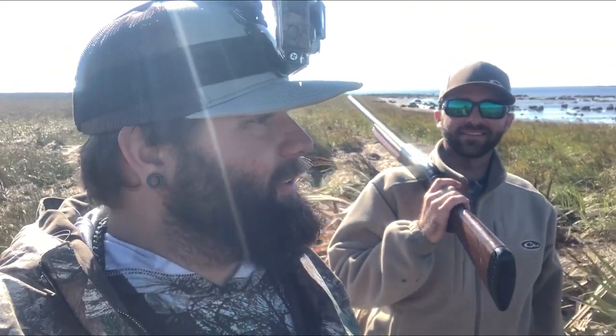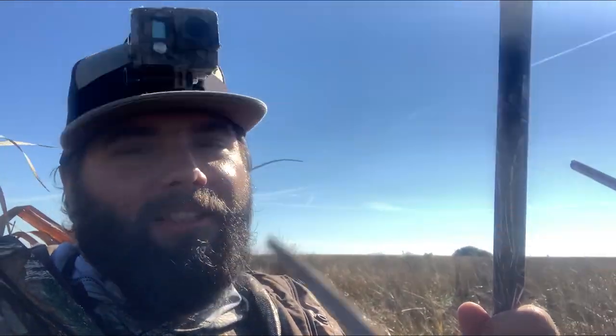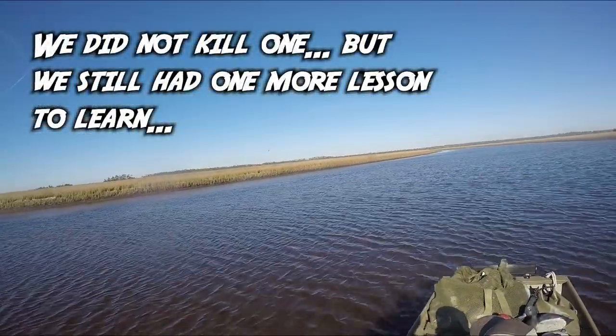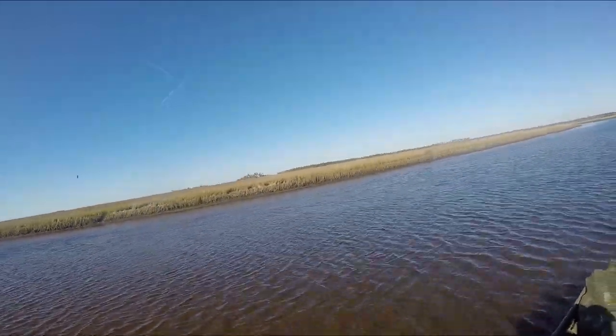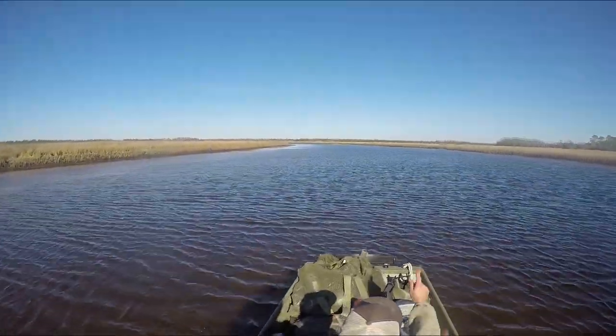The tide finally came up and we headed back, but it turns out the creek we launched from is still dry. We started seeing a bunch of ducks flying the coast, so we came across the bay and set up on an island — there's an old blind here. We're just waiting for the tide to come in, but there's still ducks flying so we might kill one. One of those buffleheads? Yeah, that's a good one. Merganser you think? Yeah.